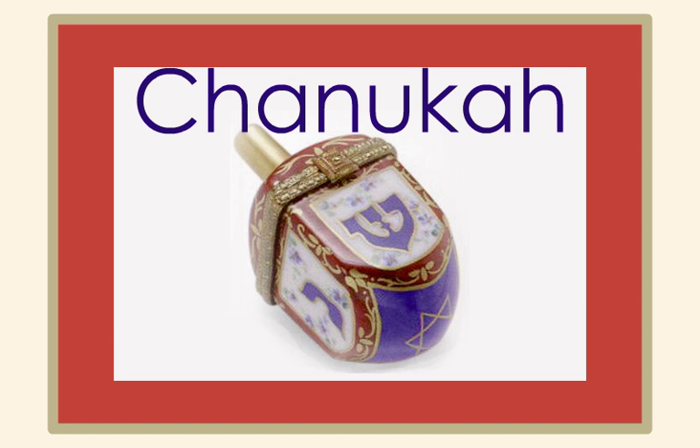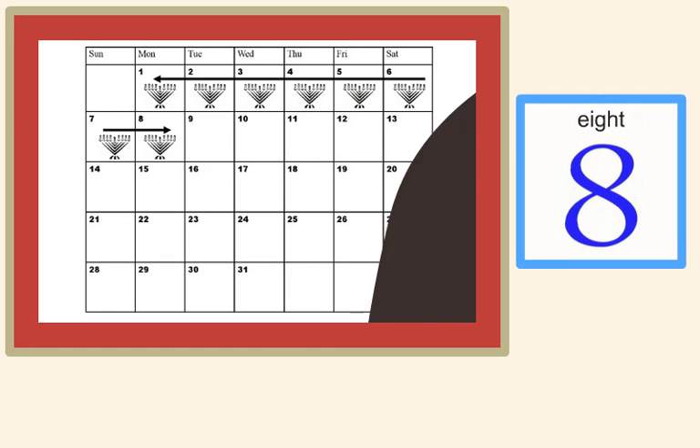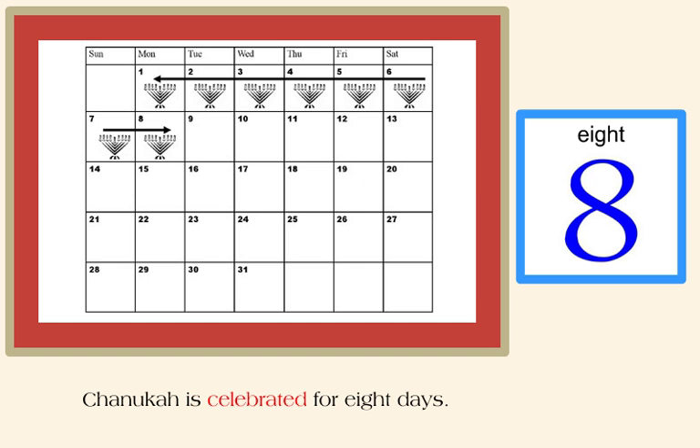Hanukkah is a Jewish festival of freedom celebrated with lights. Hanukkah is celebrated for eight days.